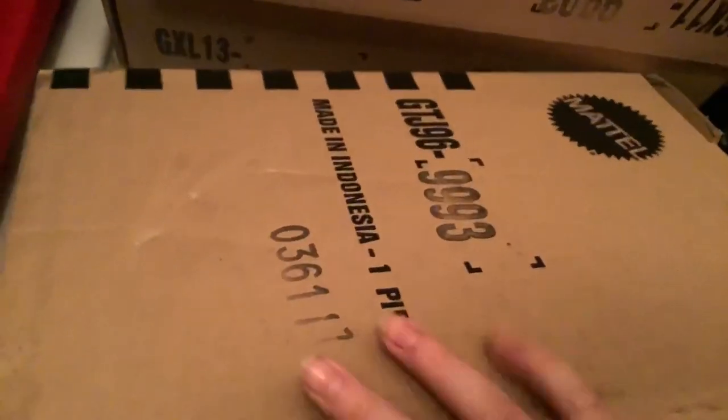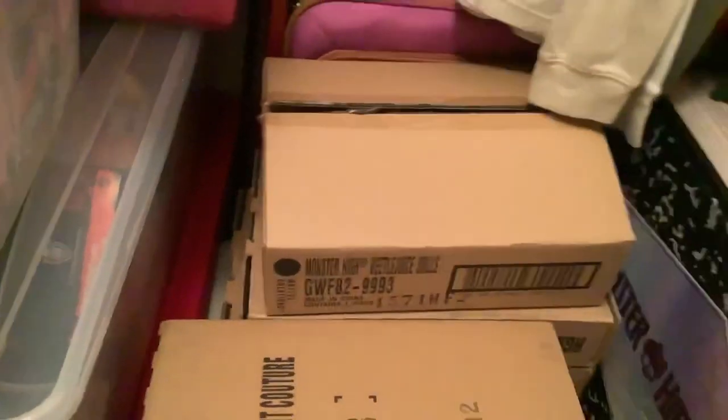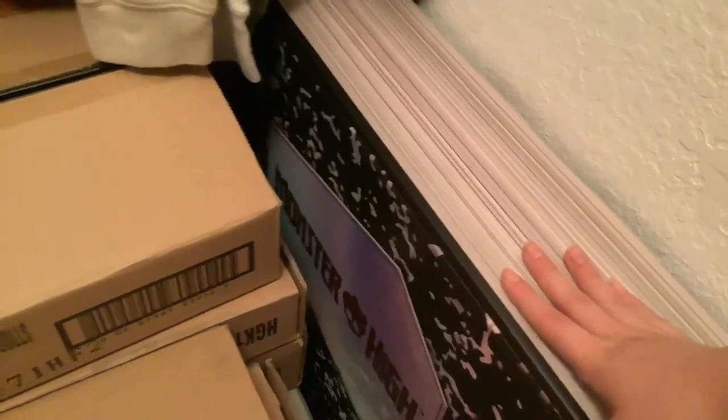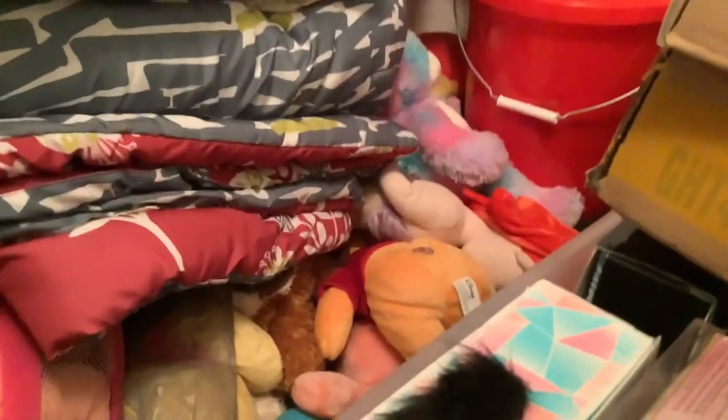All my Haunt Couture dolls came in good condition, by the way — I didn't get any of those defects. Some of these boxes don't say what they are, so I'm not entirely sure. My Haunt Couture PR box is in here somewhere, probably just shoved in the very back.